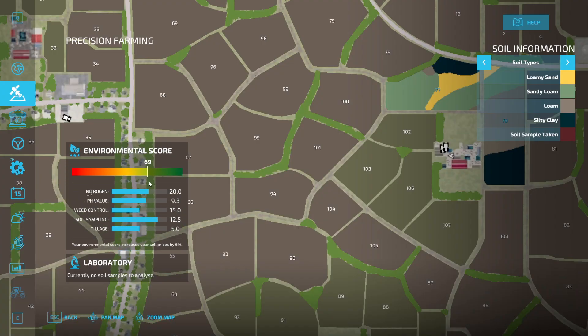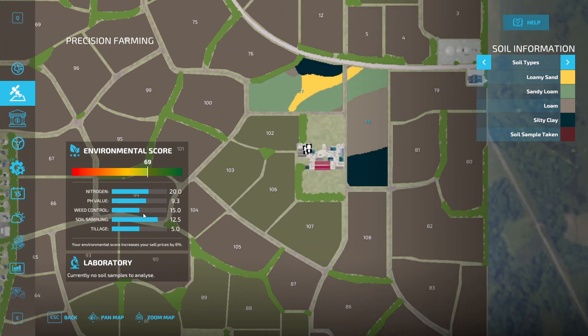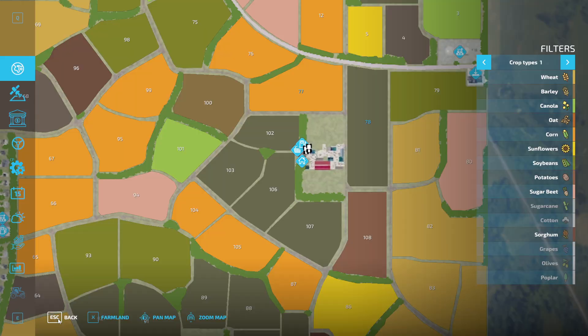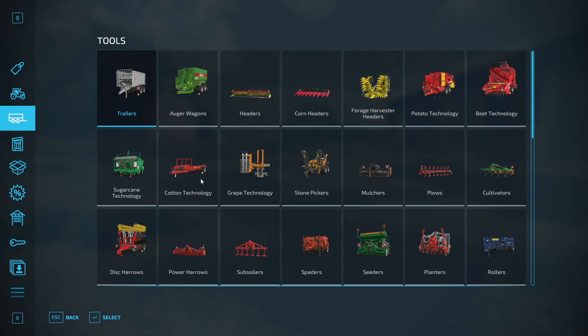Environmental score is currently 69. We have done soil sampling on all of our fields — I don't know why that's not maximum. This field I definitely need to fertilize, so we might need to look into a fertilizer sprayer or spreader.